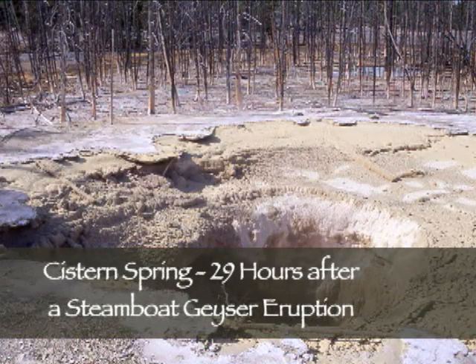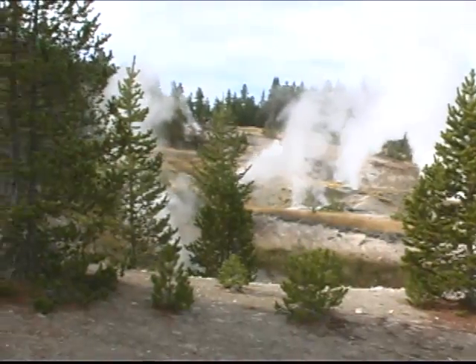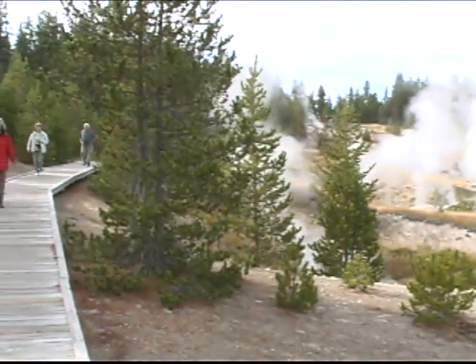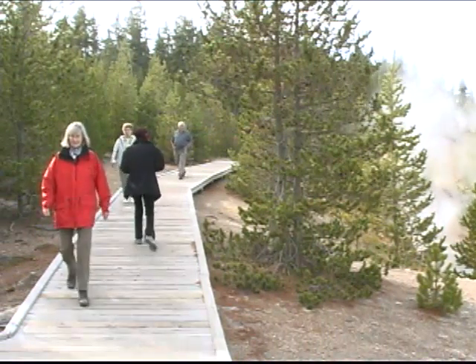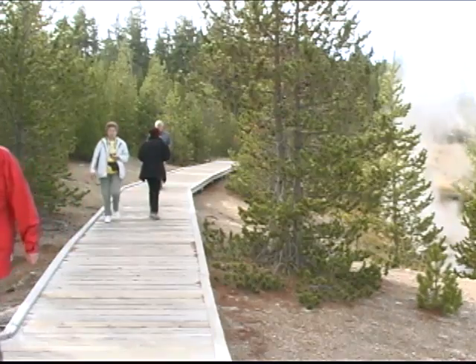As you experience the sights, sounds, and smells of Norris by walking two miles through the basin, be careful to stay on the boardwalks and trails, as this is one of the most dangerously hot, acidic areas in the park, with features constantly changing. Join a ranger-led walk in the summer months to learn the latest fascinating findings. Return often, as it's always different.